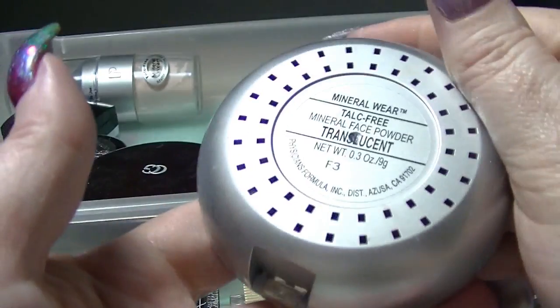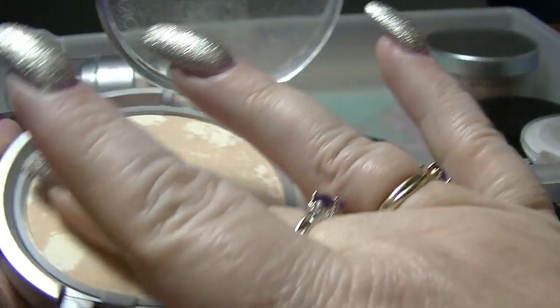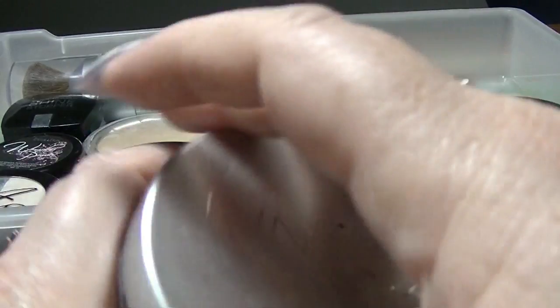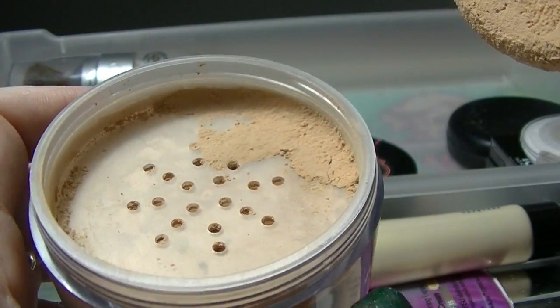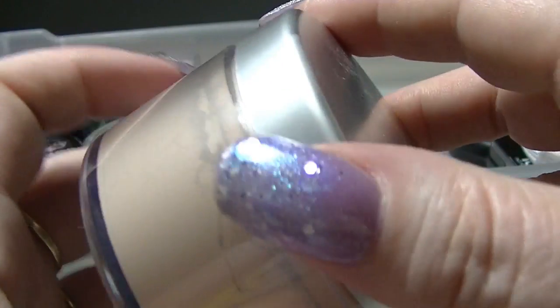This is the Physicians Formula Talc-Free Mineral Face Powder in Translucent — again one of those ones that says translucent but actually has enough color that it affects my foundation in not a good way. Then I have the Anoxa Face Powder in Translucent Suede — again with that word 'translucent.' This is more of a bronzer tone for me; there's no way that is my color. I might attempt to use it as a bronzer but that's about all it's ever going to be.